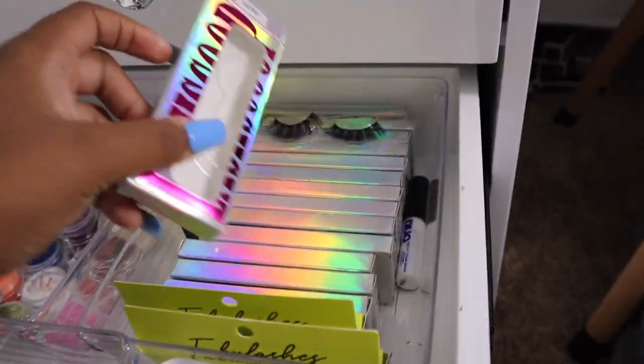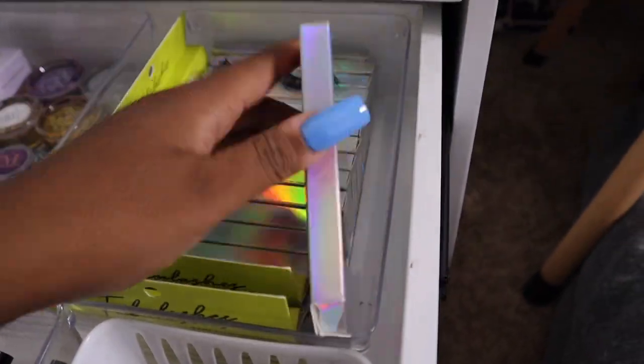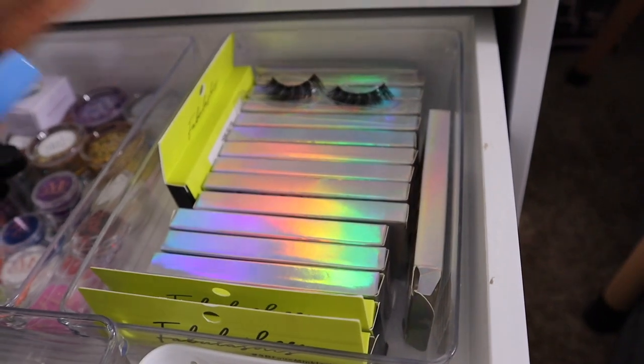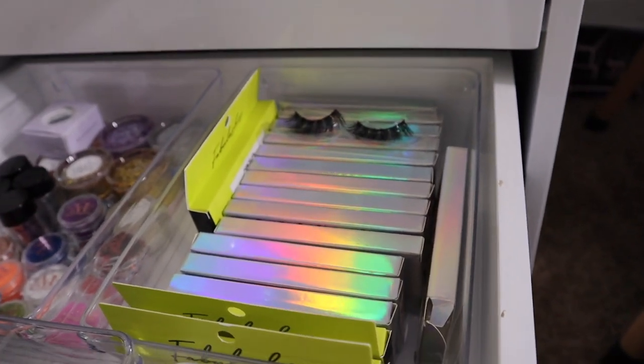In this drawer I keep all of my lashes and lash glue. My Tatiana Anisa lashes aren't here — I keep those in my bathroom for easy access — but this is where I keep all my extra lashes.